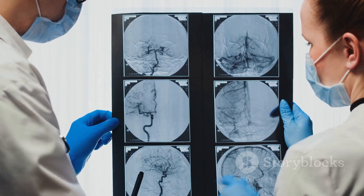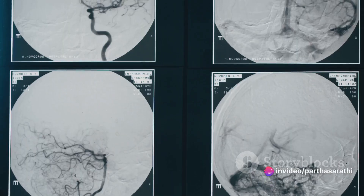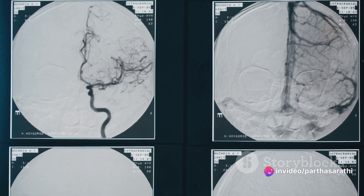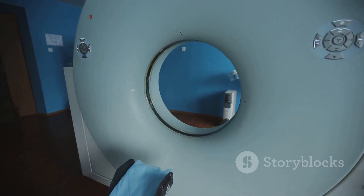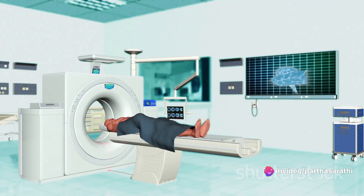But how do MRI venograms work? It's pretty fascinating. These venograms tap into the power of magnetic fields and radio waves to conjure up detailed cross-sectional images of the veins. And the best part? No need for contrast dyes or invasive procedures — a win-win for both patients and healthcare providers.